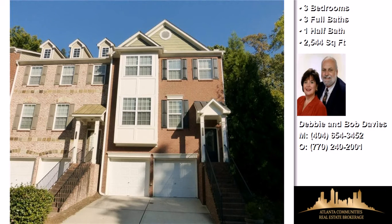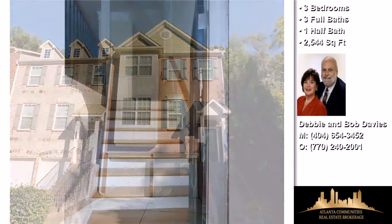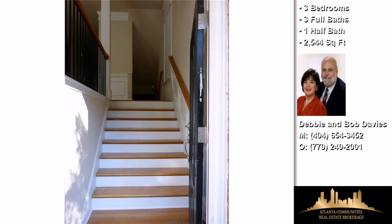This property is a three-bedroom, three full baths, and one-half bath townhome.